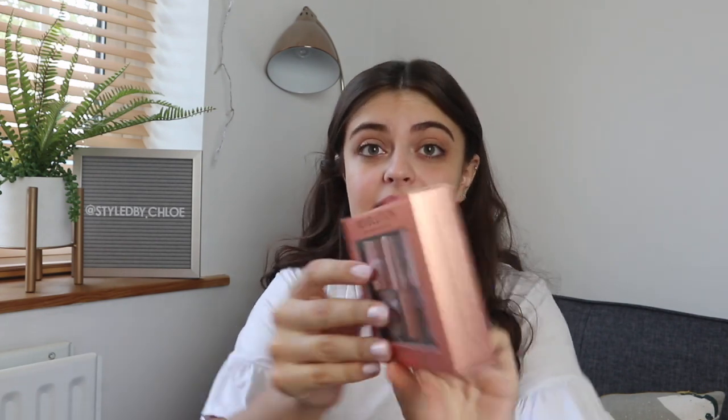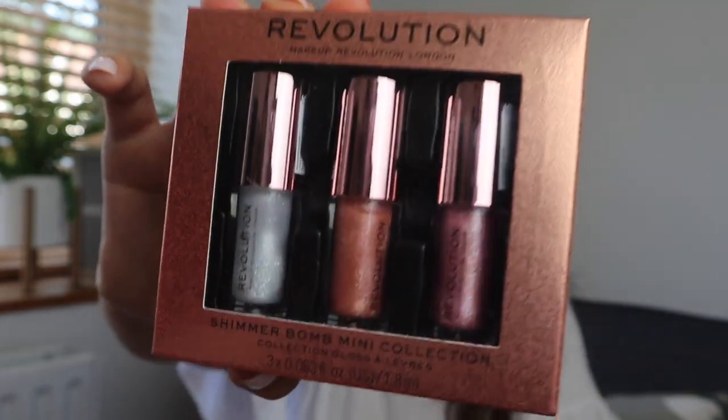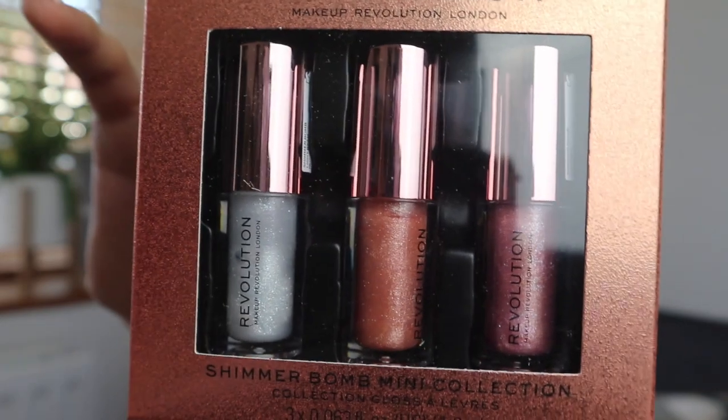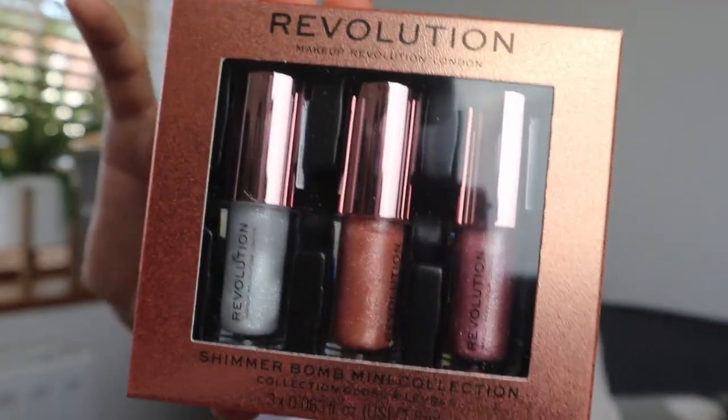I saw these on the website and I was like, are these trying to be the Fenty glosses? I absolutely love my Fenty glosses but if I lose one it's going to sting a bit. So these are the Shimmer Bomb mini collection lip glosses — there's three little colors in there, they look very similar to the Fenty ones. I thought I'd give them a try and I wouldn't mind as much if I lost one on a night out.